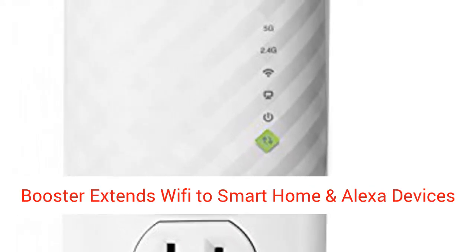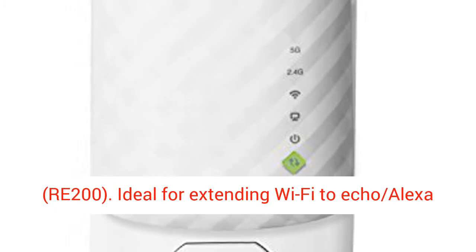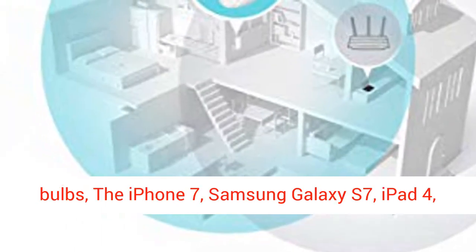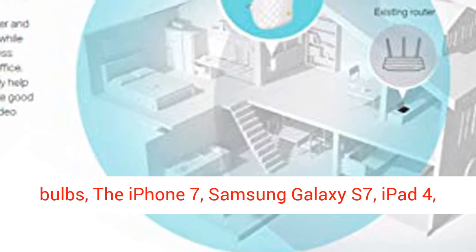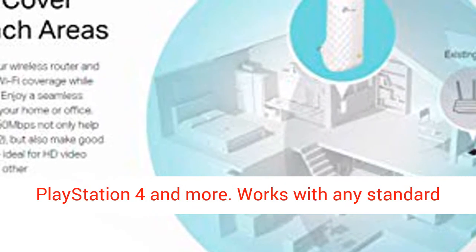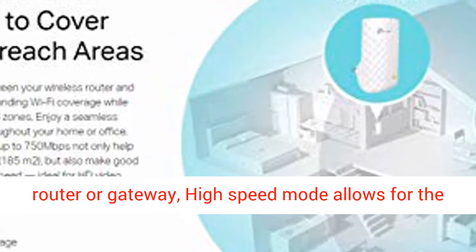Extends WiFi to smart home and Alexa devices. The RE200 is ideal for extending Wi-Fi to Echo Alexa devices, Wi-Fi and TP-Link smart plugs, TP-Link smart bulbs, the iPhone 7, Samsung Galaxy S7, iPad 4, PlayStation 4, and more. Works with any standard router and gateway.